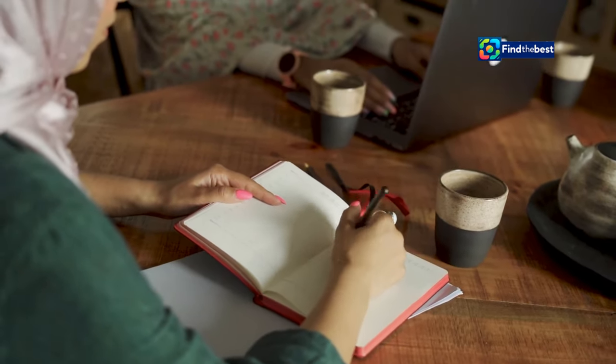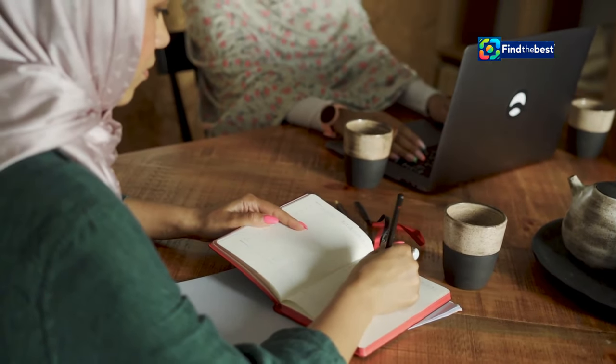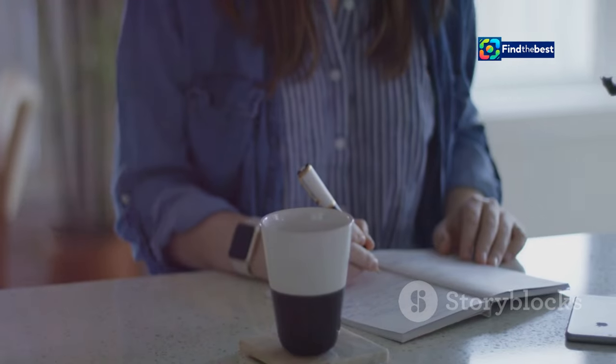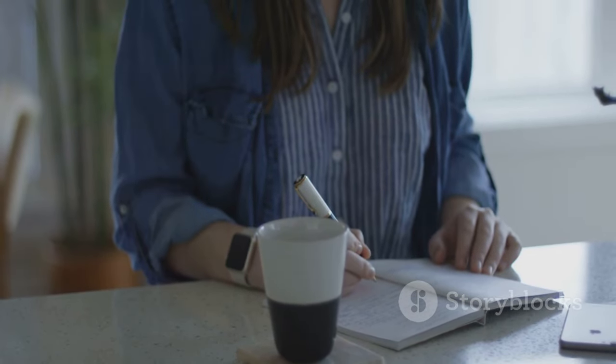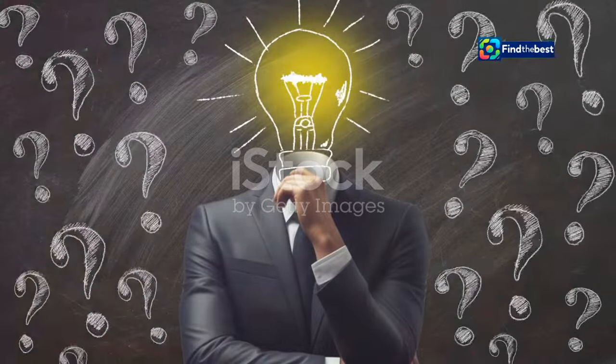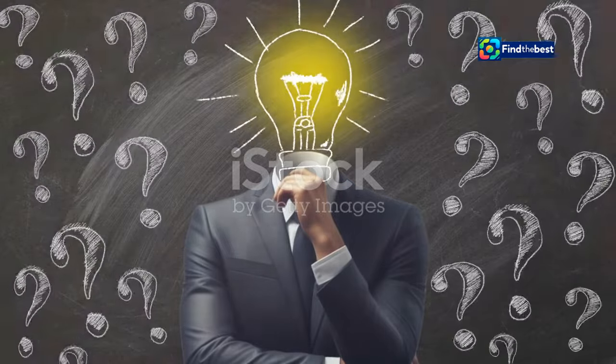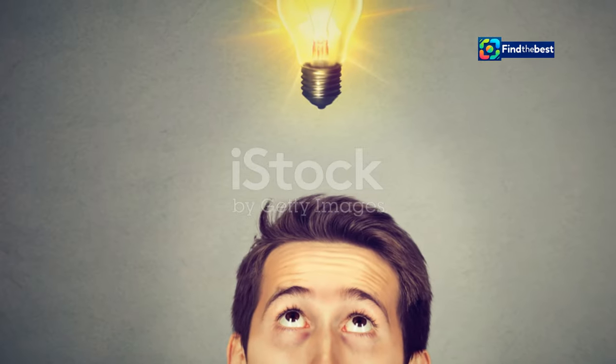Start with a question. This technique is powerful because it invites the reader to think and engage with the content right away. Questions can be rhetorical or direct, but they should always be relevant to the topic at hand. This instantly engages your reader and makes them think. A well-placed question can spark curiosity and encourage the reader to seek answers within your writing.